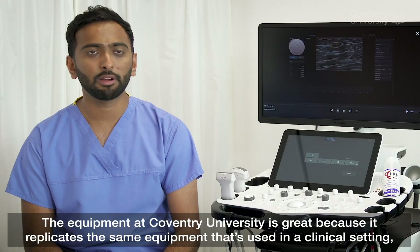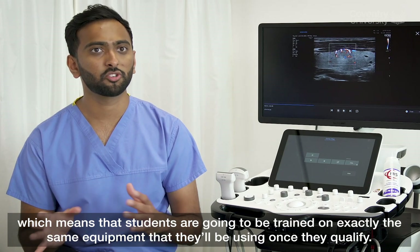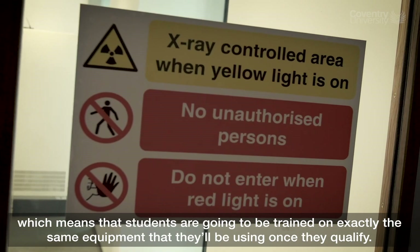The equipment at Coventry University is great because it replicates the same equipment that's used in a clinical setting, which means the students are going to be trained on exactly the same equipment that they'll be using once they qualify.